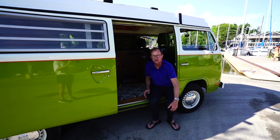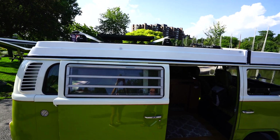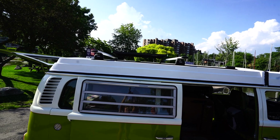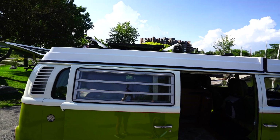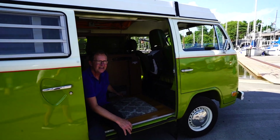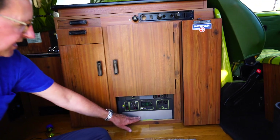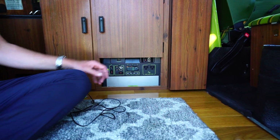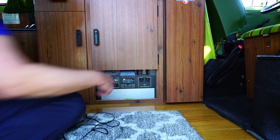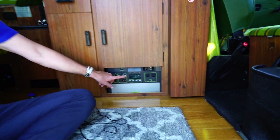If you look at the roof of the bus, we have an 1,100-watt solar panel that is then plugged in — if you come on over here — it's plugged into this 1,000-watt lithium generator. So we have four USBs, a couple of regular 120V AC electrical outlets, and 12-volt applications as well.